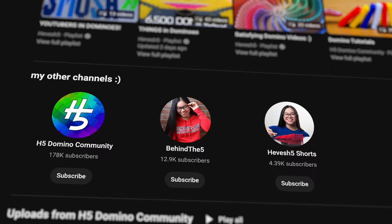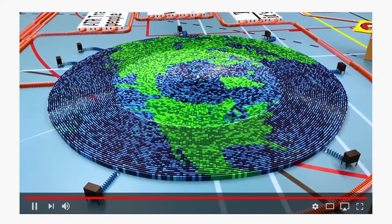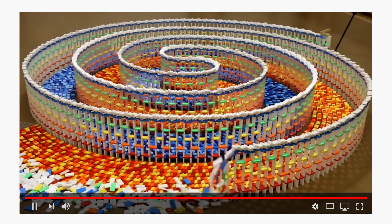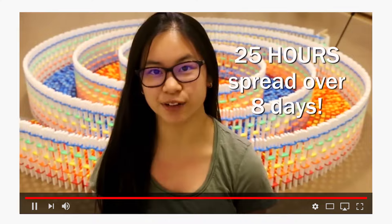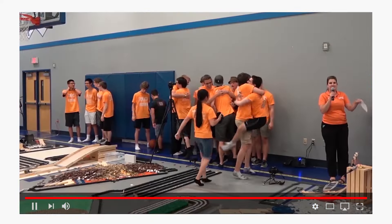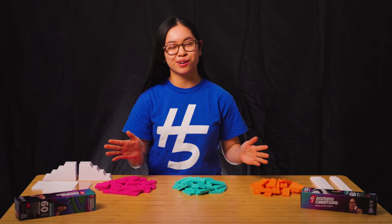My name is Lily Hevesh. I am a domino artist and YouTube creator. I have two channels on Hevesh5. I post domino toppling videos where I set up thousands of dominoes and knock them down — 25 hours spread over eight days to build — and on H5 Domino Community I show behind the scenes. I started posting videos on Hevesh5 in 2009 and YouTube has been part of my career since the beginning.